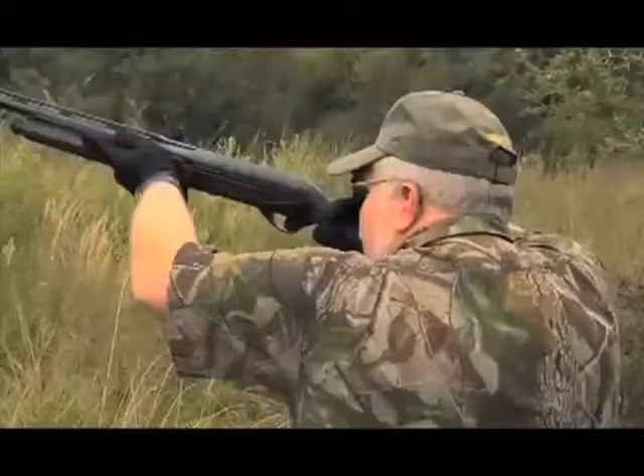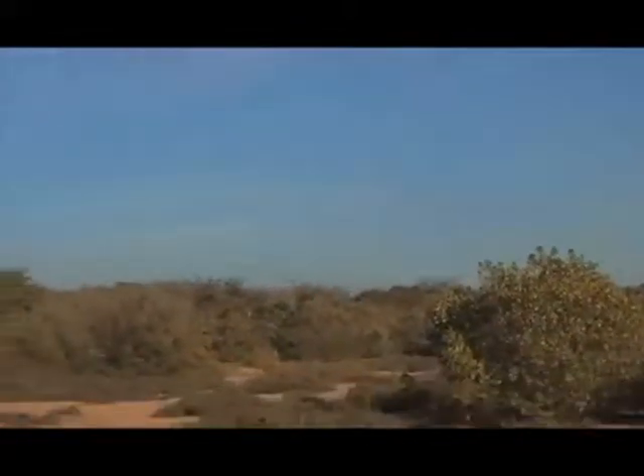Around Cordoba, Argentina, high-volume dove shooting is both legal and encouraged. However, this kind of high-volume wing shooting called for a new kind of shotgun.